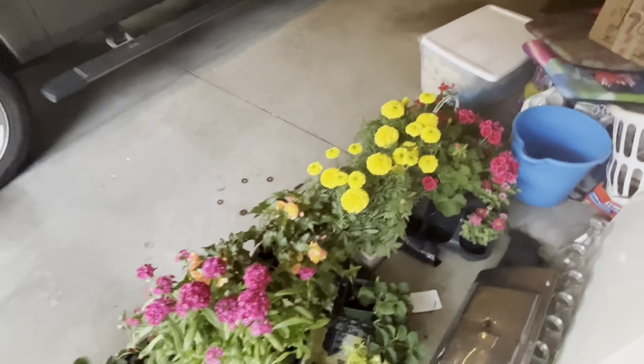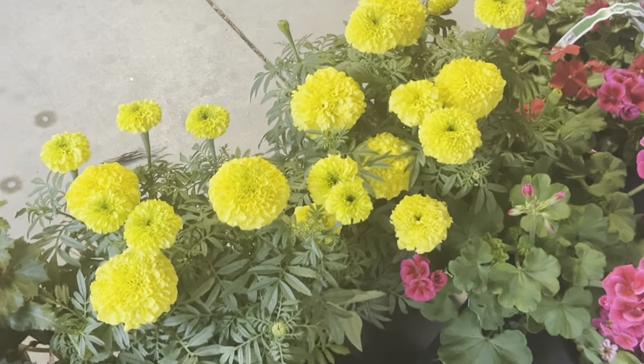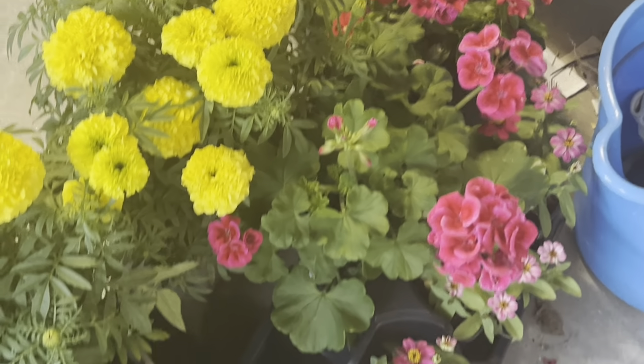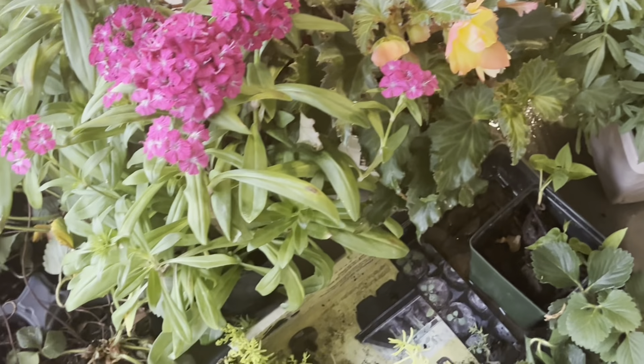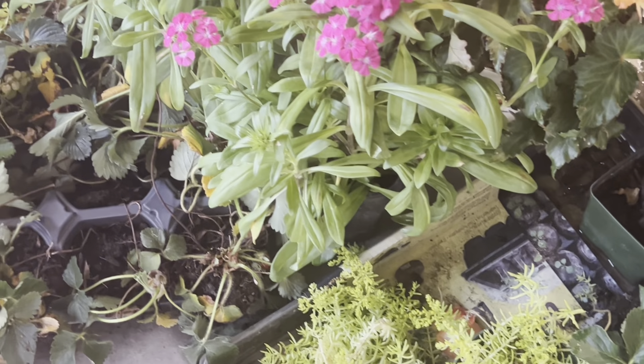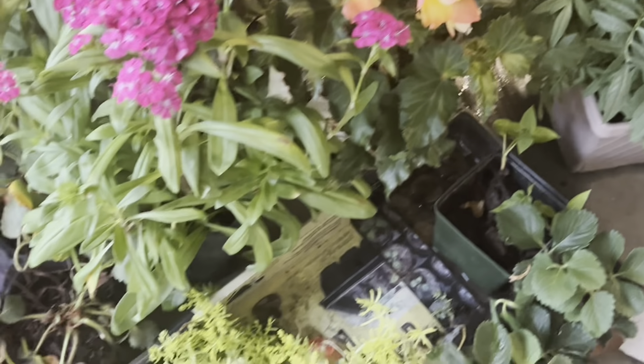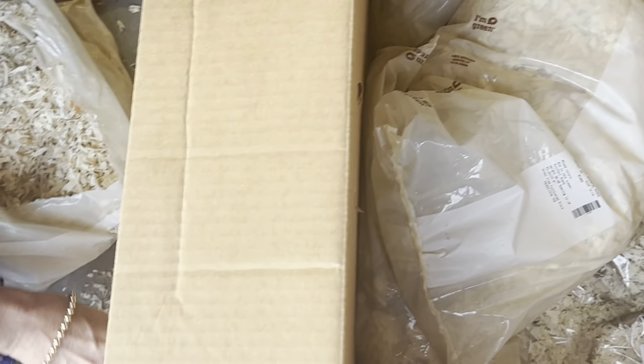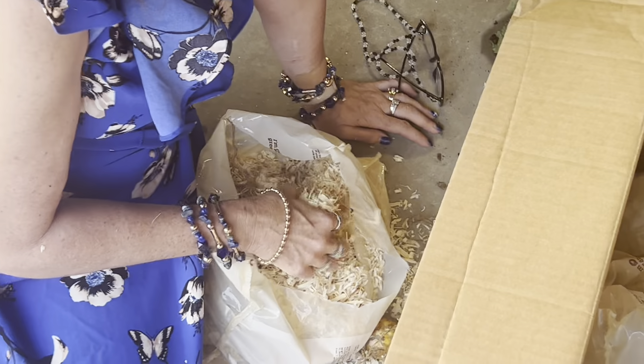We also have some flowers we've bought recently that we're getting ready to plant: some big pom-pom marigolds, just a variety of African marigolds, some vinca, geraniums, a couple of what look like phlox, some begonias, dianthus, and some strawberries — just a bunch of things. More bulbs in here too. So we thought we'd give you that special little look, and now we'll go back to our video.